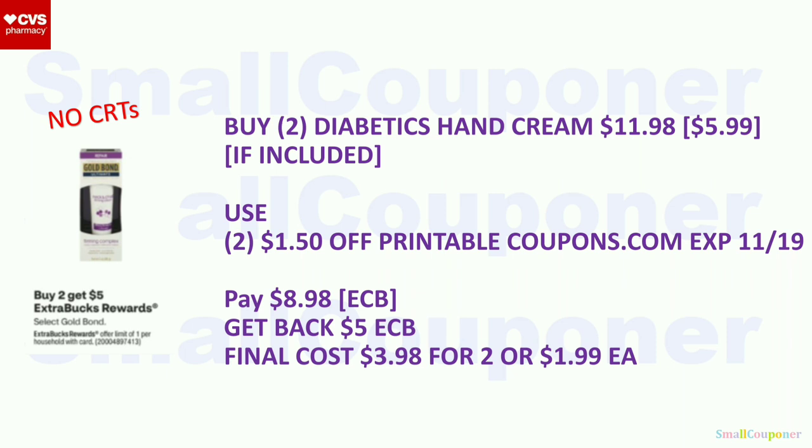Gold Bond (select): buy two, get a $5 extra buck, limit of one. Check to see if the Diabetics Hand Cream is part of this deal. If not included, skip the deal. If included, buy two for $11.98 ($5.99 each). Use two $1.50 off printables from coupons.com (expiring the 19th). Pay $8.98 with extra bucks. Get back a $5 extra buck. Final cost: $3.98 for two, or $1.99 each.